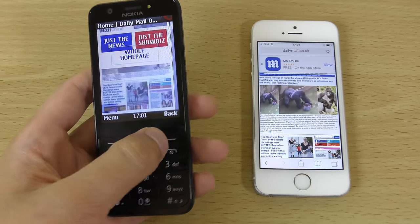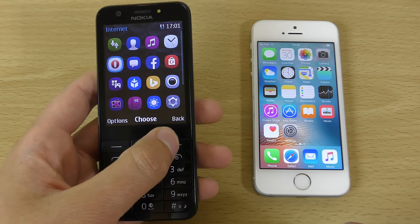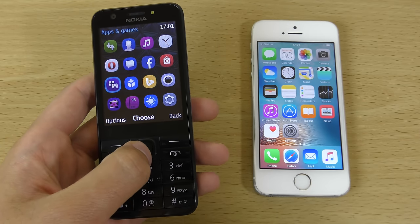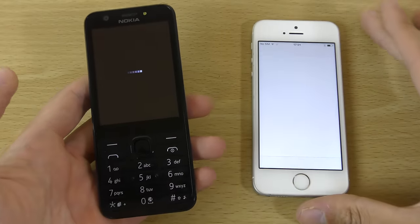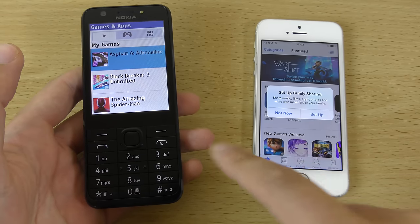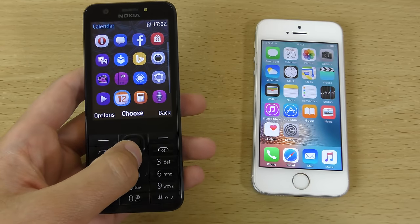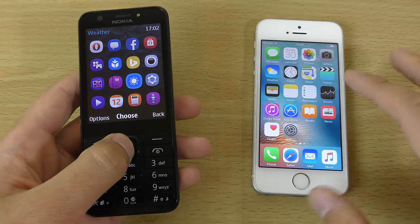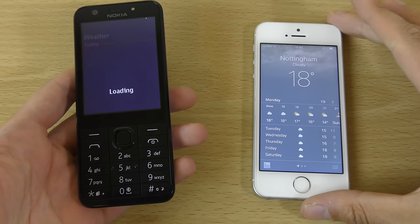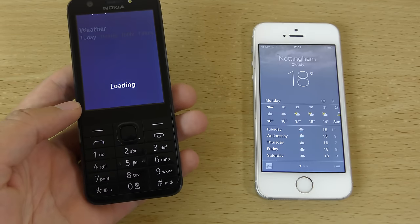Let's try one more. Let's try Facebook — I don't think I have Facebook on here for some reason. Let's try the App Store. Quicker here, which is nice — so it has pulled one back there. And we do have the weather, so let's check out the weather. Very fast on the SE, and we do have this loading on the Nokia.